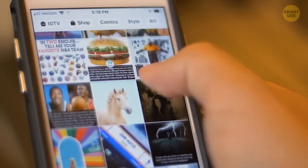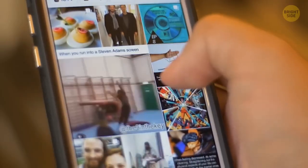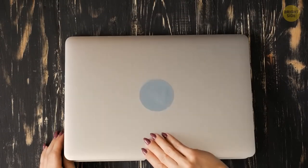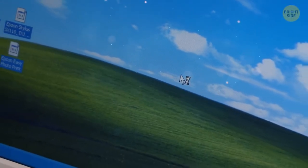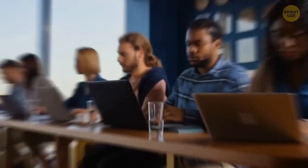You might think the world's most viewed photograph in history to be that of a celebrity or a famous landmark — you'd be wrong. It's, in fact, Windows XP's default wallpaper. The image is called Bliss, and it's an unedited photo of a green hill and cloudy blue skies. It's difficult to estimate precisely how many people have seen this image, but somewhere in the range of billions.